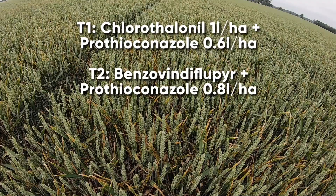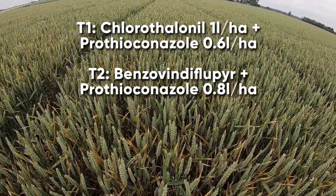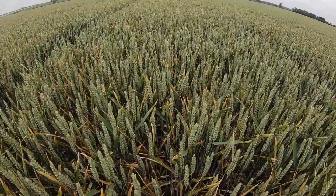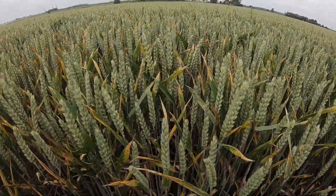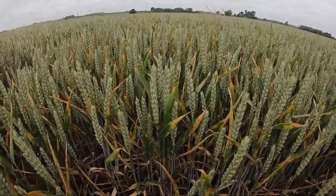Benzovindiflupyr plus prothioconazole at 0.8 litres per hectare — an 80% labelled dose. Again, high pressure septoria all the way through onto the flag leaf. So of those three standards, septoria is all the way through onto the flag leaf.